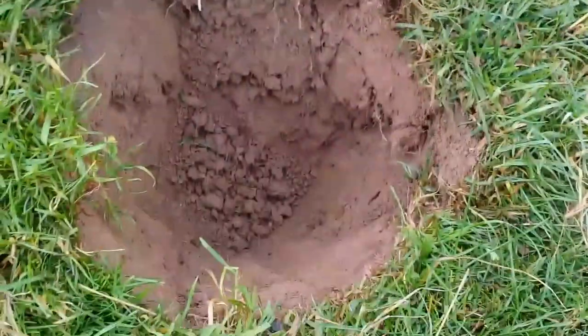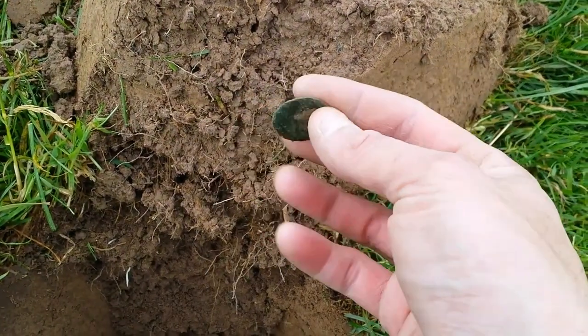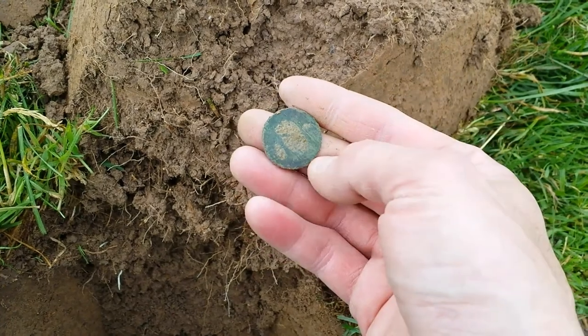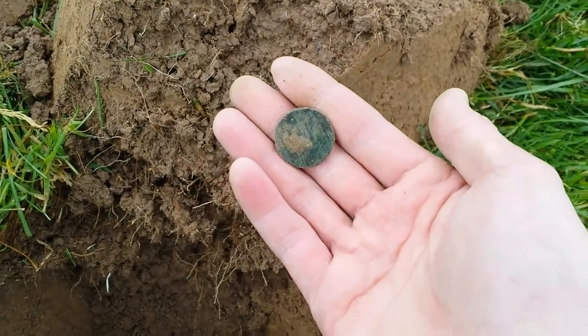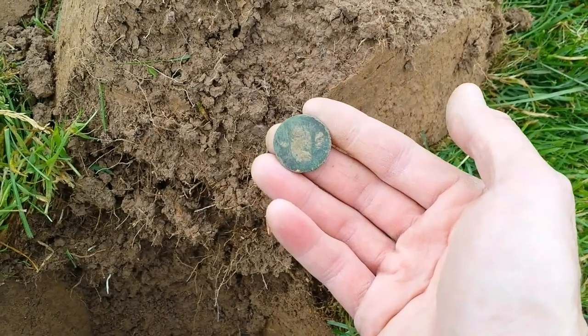Next target, good eight inches down, reading 63. I say this is a Vicky, because they tend to ring at about 63 to 65. Well there we go — it's a coin, we'll take it. Happy days, on to the next.